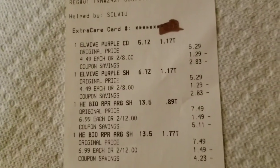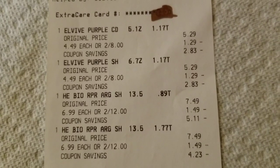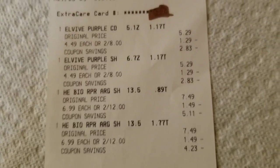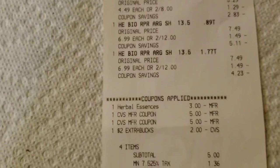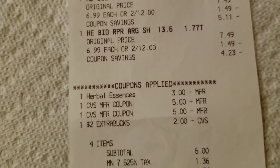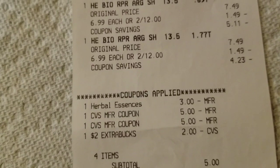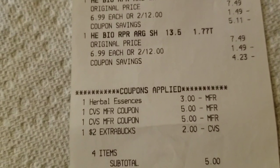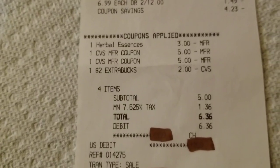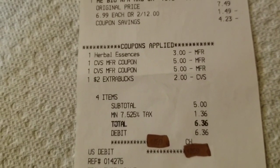Let me show you the receipt so you can see it more clearly. The Elvive is up at the top — you can see the breakdown and the coupon savings there, as well as the Herbal Essence. The purple one you don't see is because it's for my mom, so I took that over to her. I used a $3 manufacturer coupon for the Herbal Essence, plus I had $2 extra bucks from the first transaction and a $2 extra bucks as well. My subtotal was $5.